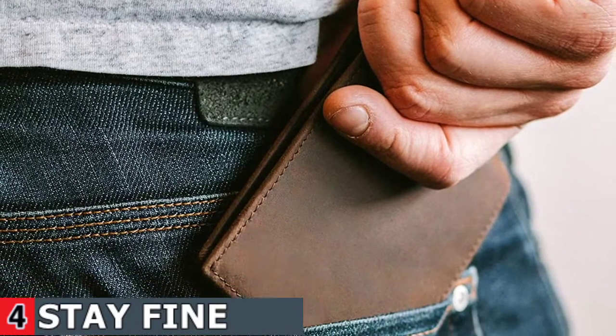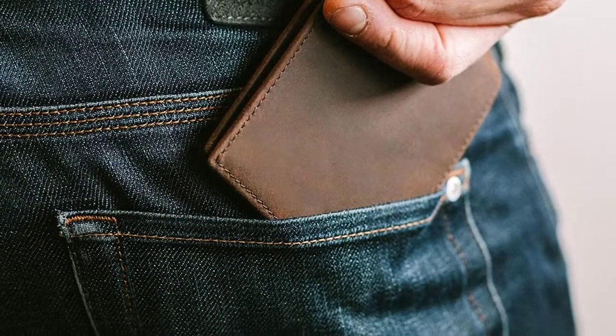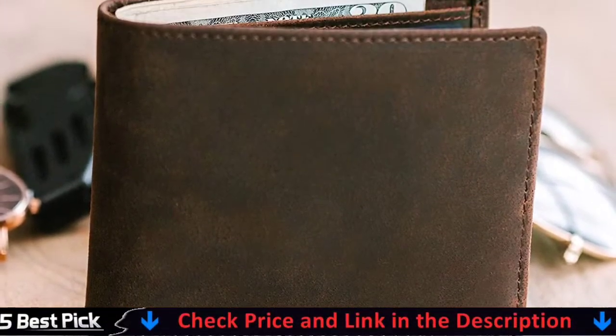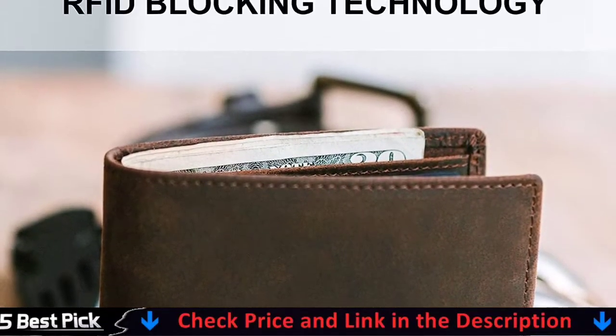Every card slot in our men's leather wallet is equipped with RFID blocking lining, keeping your personal and financial info safe. This RFID men's wallet is handmade with top grain leather from Argentina that softens naturally with use and ages beautifully with time. For details, let's watch more.